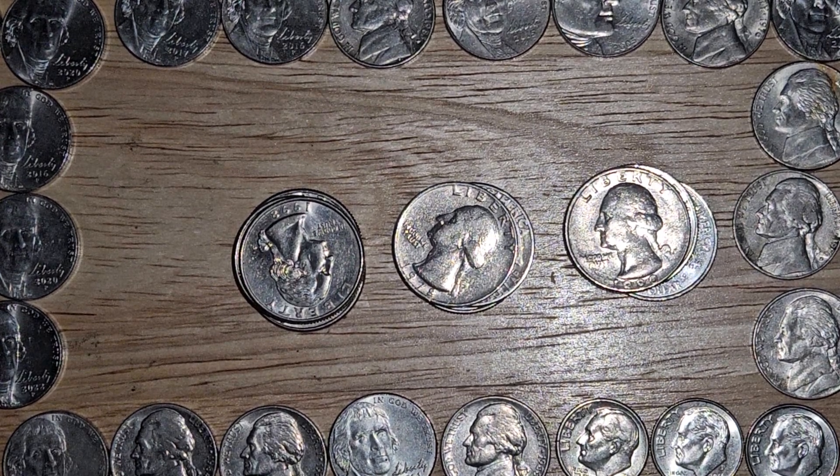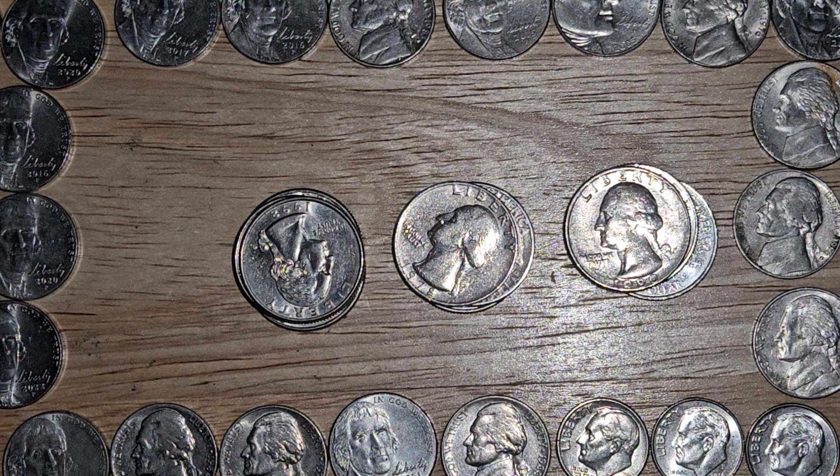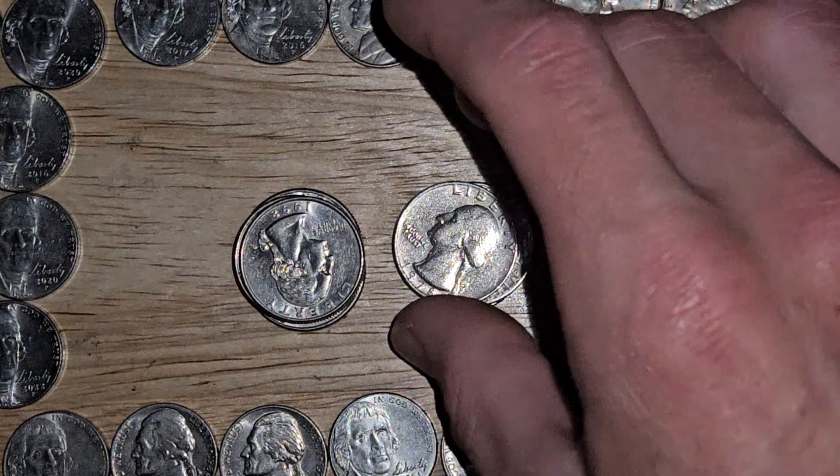What's up everybody, Surfing Silver here, and I am back with some of my favorite quarters from this past week. I'd like to share them with you guys, so without further ado let's check these coins out.